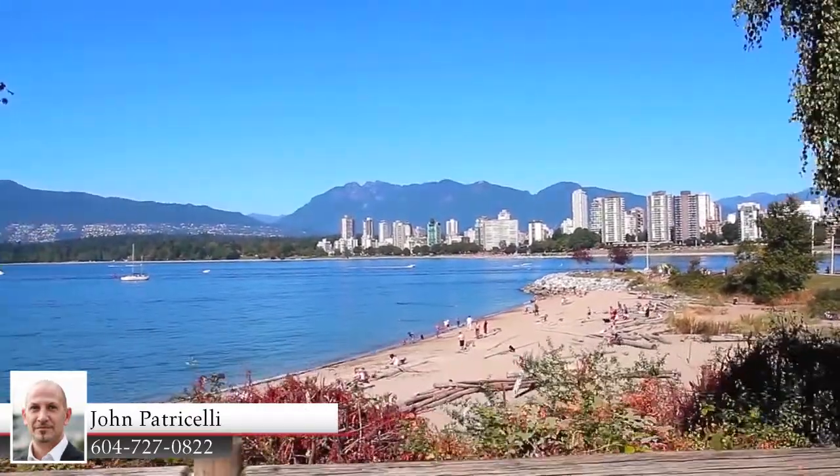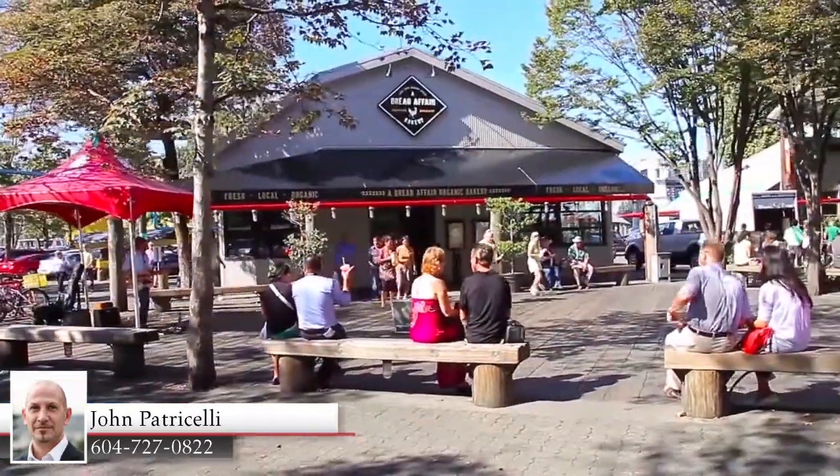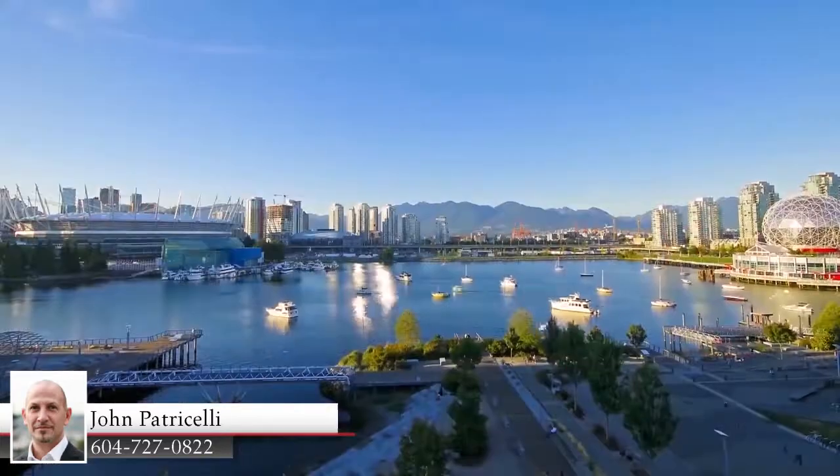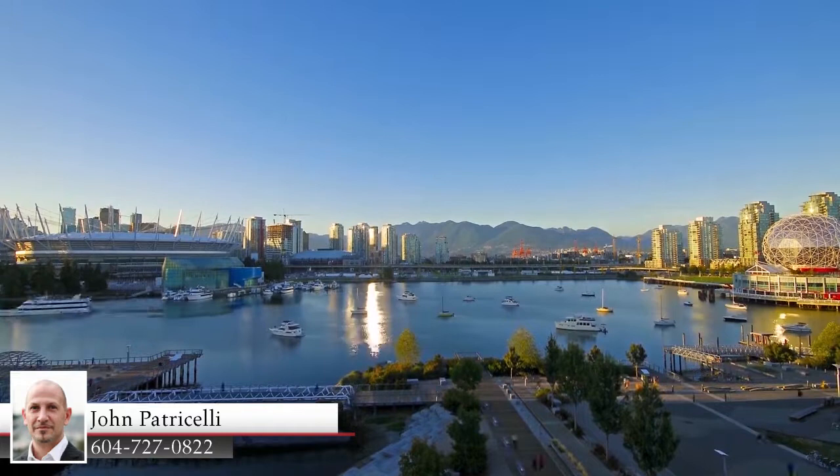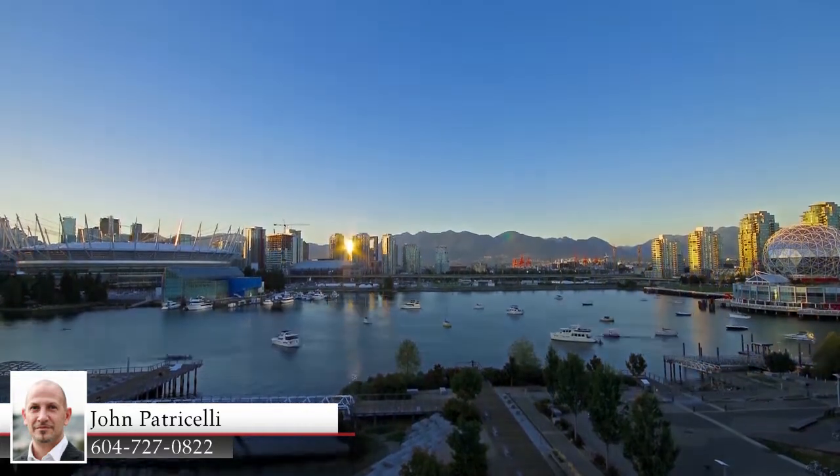Also close by is Granville Island, with fresh local produce for ingredients for dinner or a night out. The surrounding walking trails and recreation on False Creek give you even more to do on a sunny day.